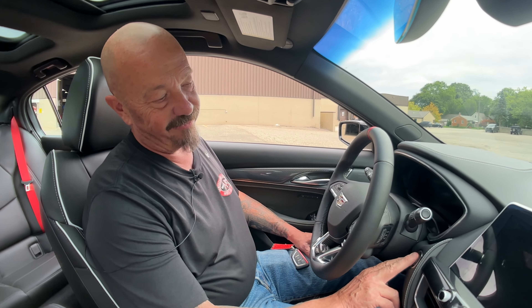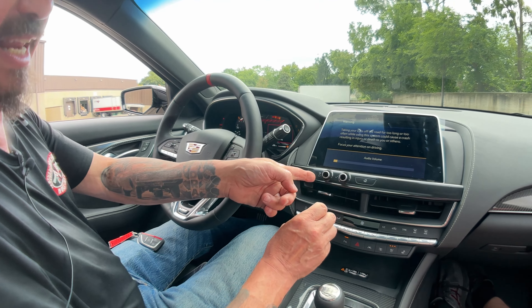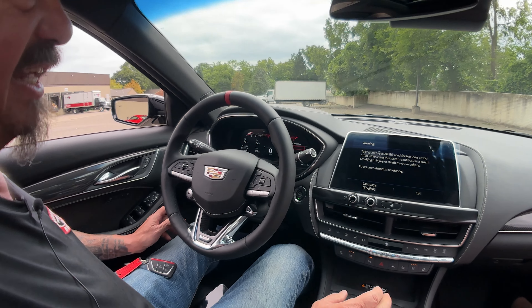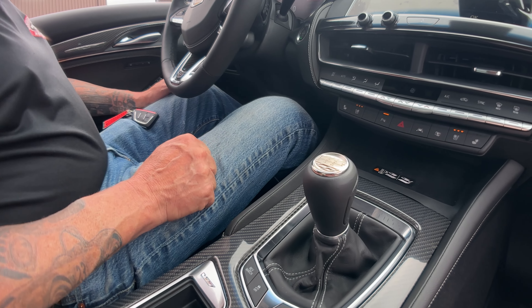All right, here we go — we got to fire this baby up. Just hit the key, we got the radio on. It's actually got a knob for the volume, isn't that cool? Like I said, you're going to have to get on the net and figure out how to run all the options on this thing — it's just amazing.